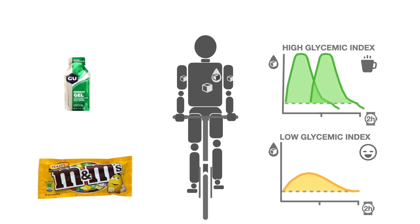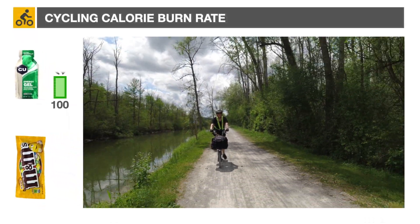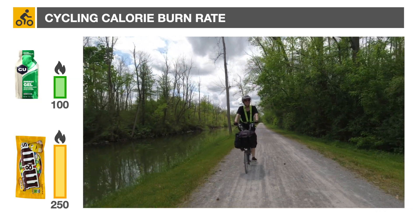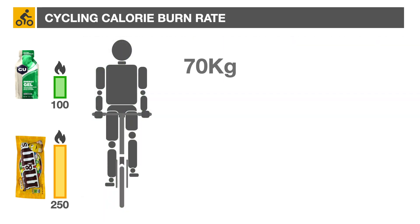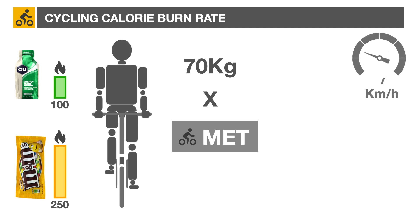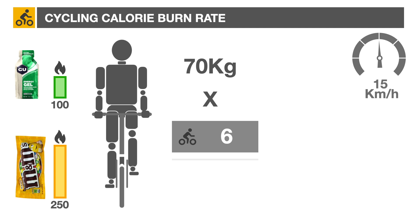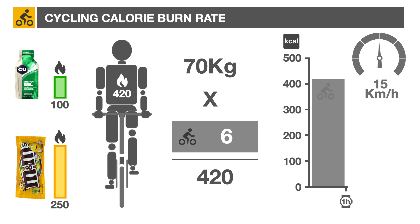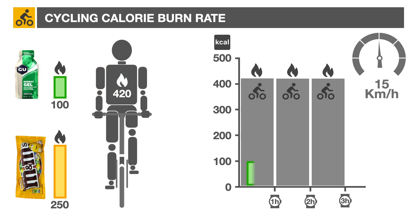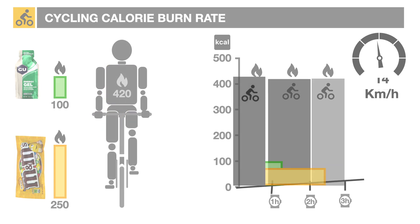So the energy gel provides 100 calories that lasts less than one hour, and the peanut M&Ms 250 calories over a two-hour period. How does this compare to the amount required while cycling? We can evaluate this by multiplying the rider's weight by a factor called the metabolic equivalent task. A 70-kilogram cyclist riding at 15 kilometers per hour will burn 420 calories per hour — that's 70 kilograms times 6 calories per kilogram. So a single portion of gel would provide about 25% of the energy required for one hour, while the M&Ms, slower to absorb but more calorie rich, would supply around 20% for two hours.